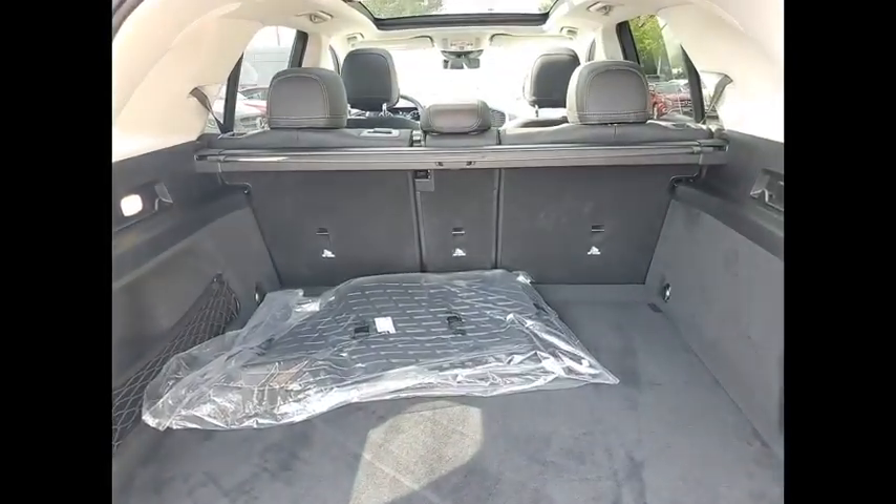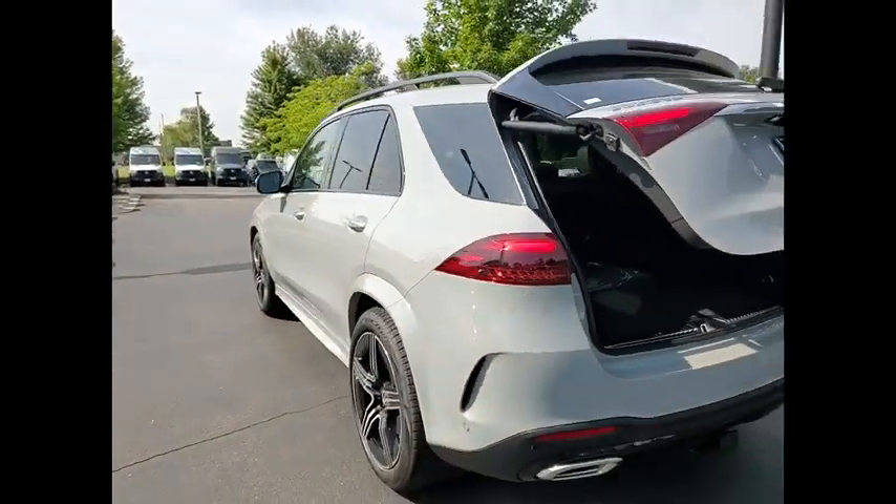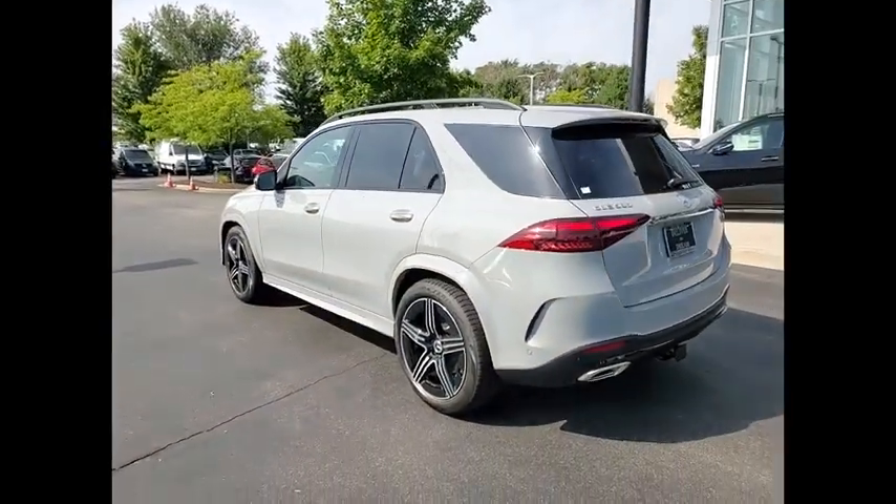Panoramic sunroof. Heated rear seats. Heated steering wheel. Leather and wood steering wheels. Winter package. Trailer hitch receiver.